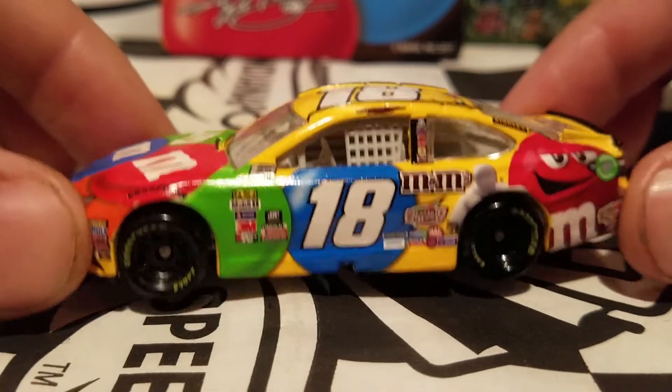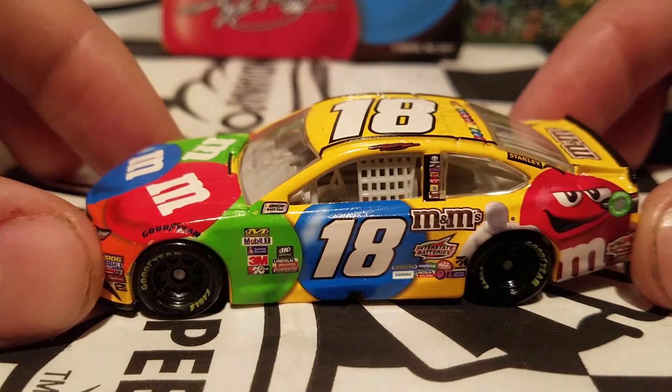That car is famous for him missing 11 races and still winning the championship. But the green was definitely a lot more different.